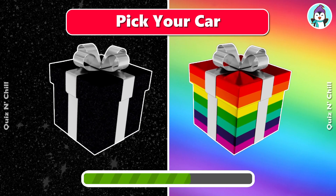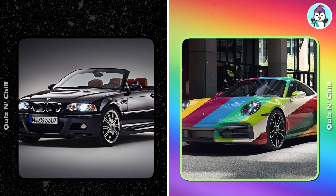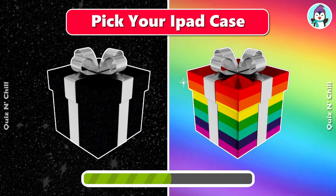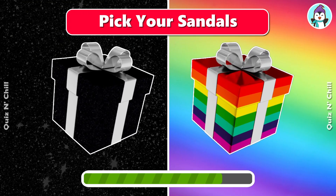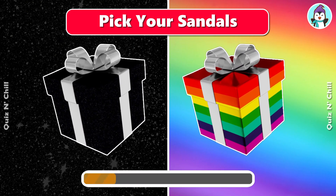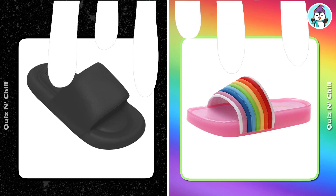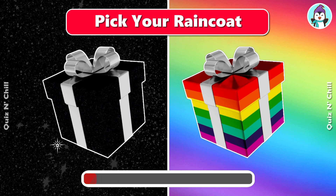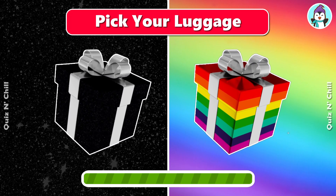Pick your car. Pick your iPad. Pick your sandals. Pick your luggage.